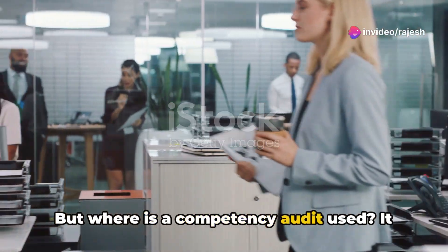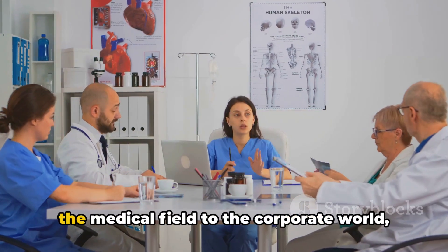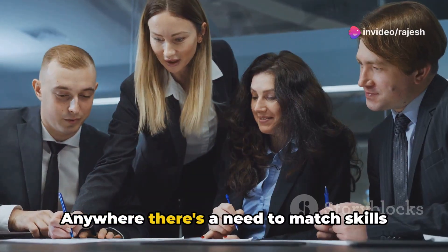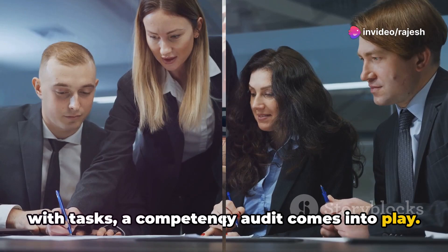But where is a competency audit used? It finds its place in various sectors, from the medical field to the corporate world, from the education sector to non-profit organizations. Anywhere there's a need to match skills with tasks, a competency audit comes into play.